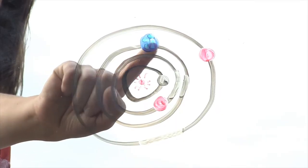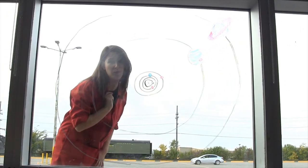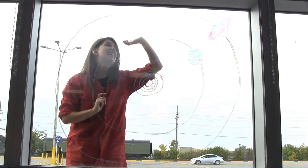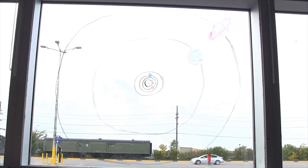Earth, right here, orbits the Sun once every year. Comets, on the other hand, come from the very farthest parts of our solar system, past the orbits of Jupiter, Saturn, Uranus, Neptune, from a place called the Kuiper Belt, right here.